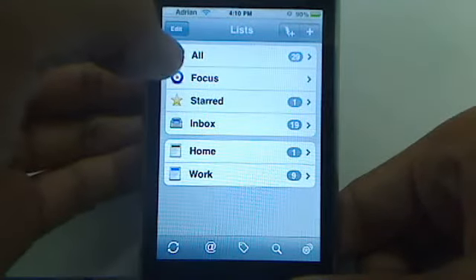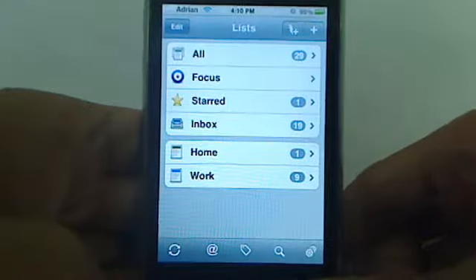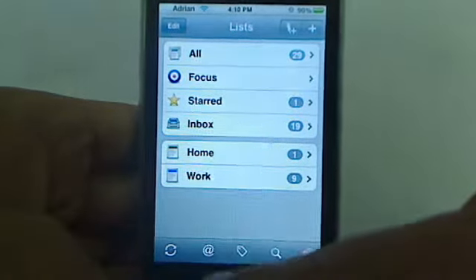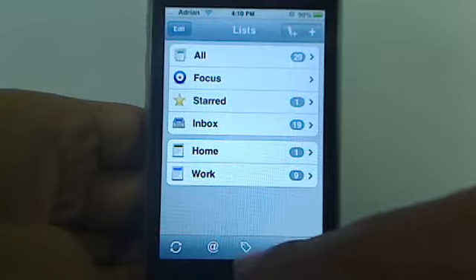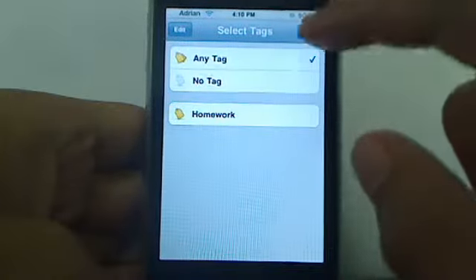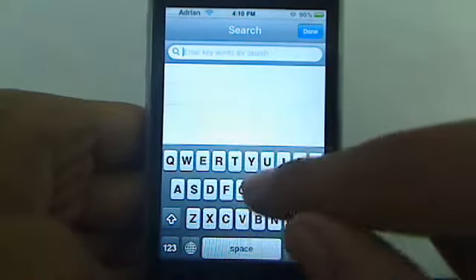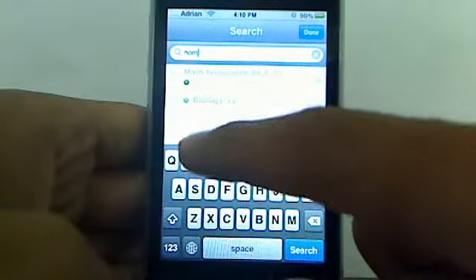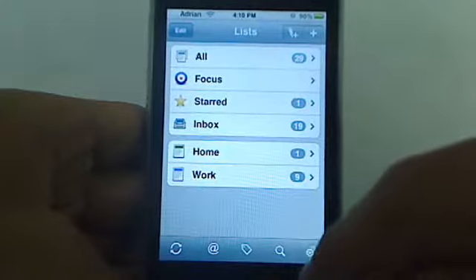First off, I'm going to show you the interface. This is what you see as soon as you open the app. Down here in the bottom panel, this is basically refresh. This one will allow you to add context to your to-dos. This one will allow you to add tags. For example, I only have one for homework — I can tag certain items with that. This is your search functionality, so you can search tags or search certain words. I was typing in homework there and you can see my math homework, which was due that day, shows up.